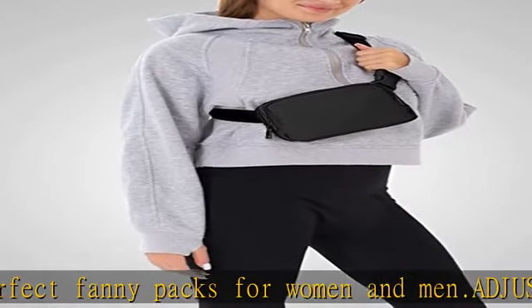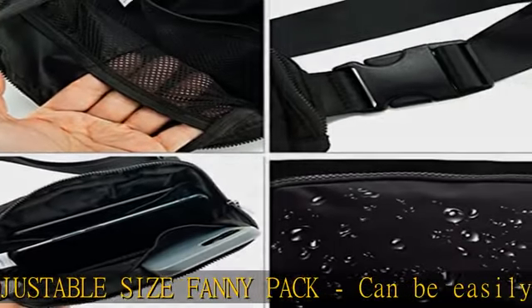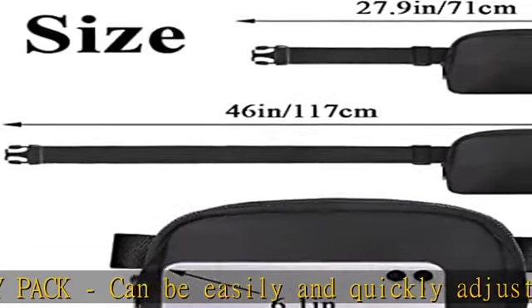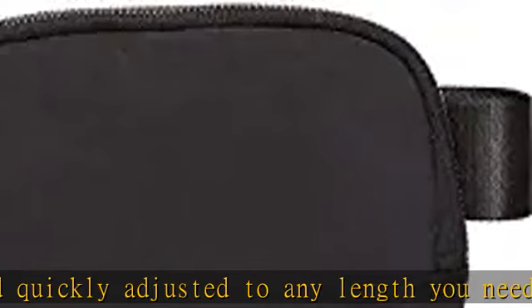High quality, durable materials. Our fanny pack is made of durable materials with high quality zippers and shoulder straps. Waterproof fanny packs are durable and wear resistant to ensure long-lasting use.